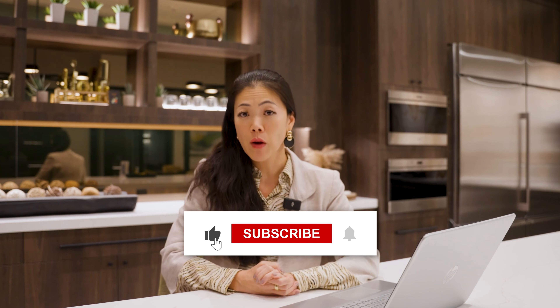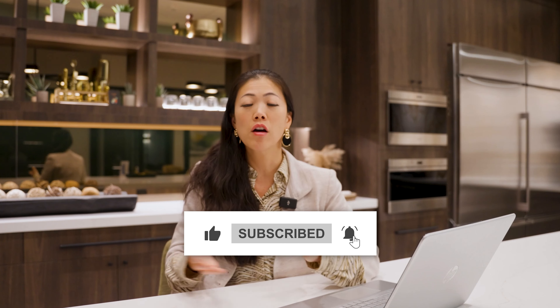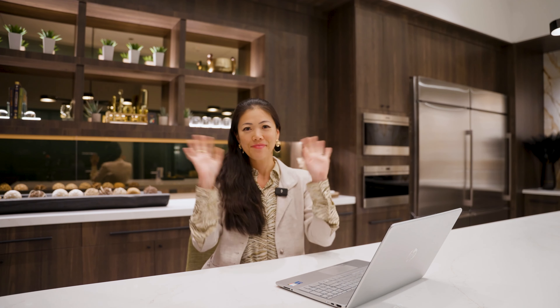For more videos about new construction homes and relocating to Las Vegas or Henderson, make sure to check out my other videos. Don't forget to hit that bell and smash that subscribe button so you're notified of my weekly content. Thank you so much for watching — I hope these videos are educational for you, and I can't wait to see you on the next one. Bye!